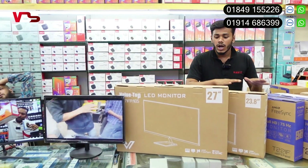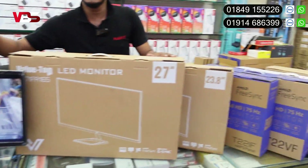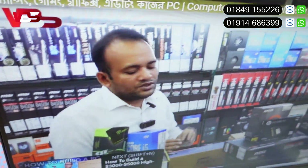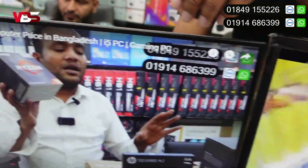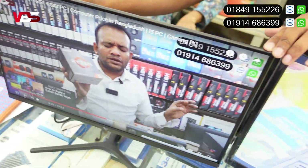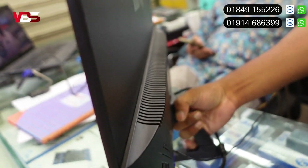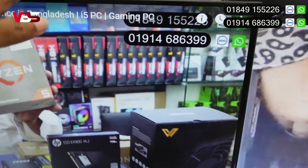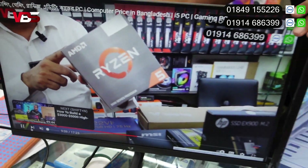We have seen a lot of products and a display on this one. We have seen a monitor on this one. It has an IPS panel, 75Hz, full HD monitor, borderless monitor, and the monitor has a 3-year warranty. This monitor is very nice and slim, very well-mounted as well. There is wall-mount and table-mount options.